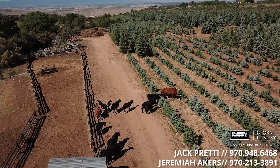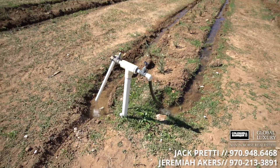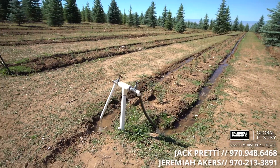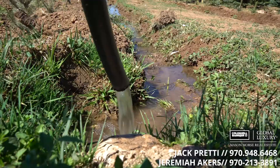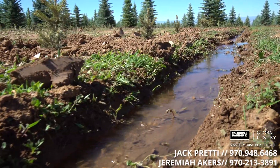When you buy this ranch, you're buying an established brand in the tree industry. The owners use holistic grazing for weed control and a pipe delivery system for low-flow flood irrigation on the trees. Extensive early and late water rights give the trees all the water they need.